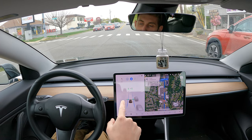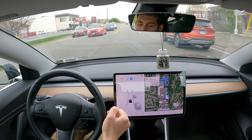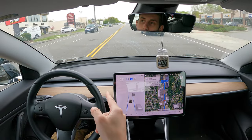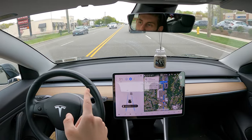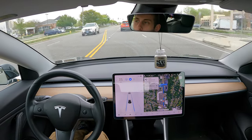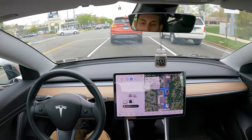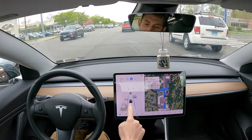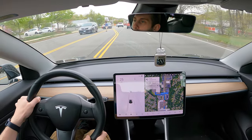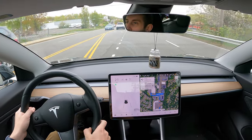Now I do need to confirm when it turns green that the car can go, so I just hit the stalk down once. If there was a car in front of us, it basically would just follow whatever that car does — so if the car started to go forward, then my car would go forward. And why is this person in the middle of the road? Excuse me, ma'am, please.